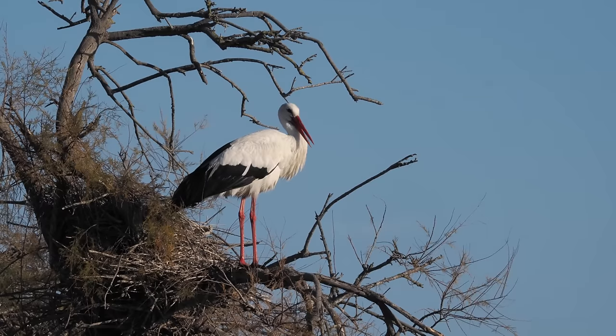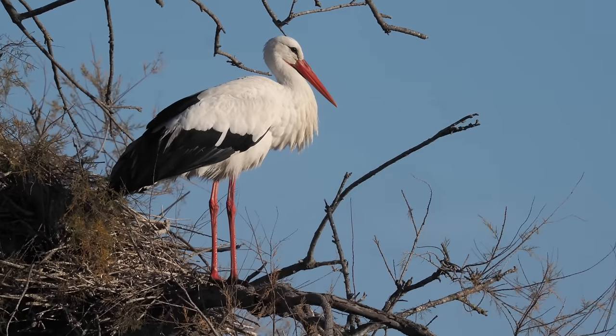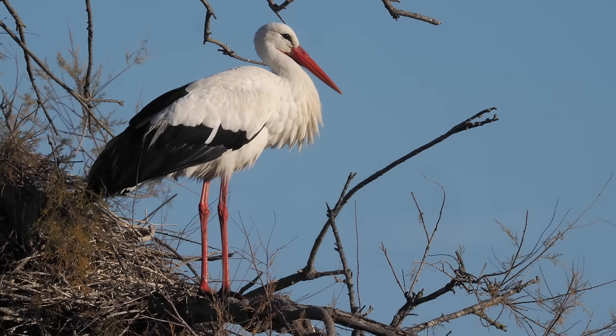There are white storks around as well. This is a very common bird in France and Spain — you see them in all the little towns and villages by the sides of the roads. Of course we now get them in the UK breeding too.